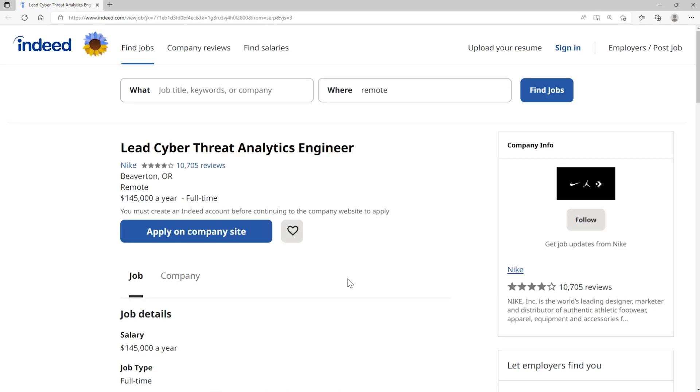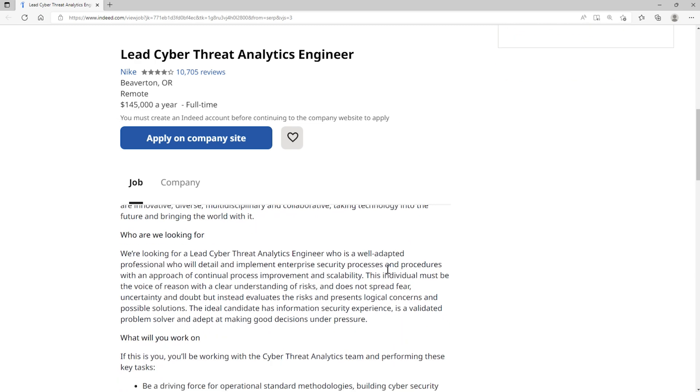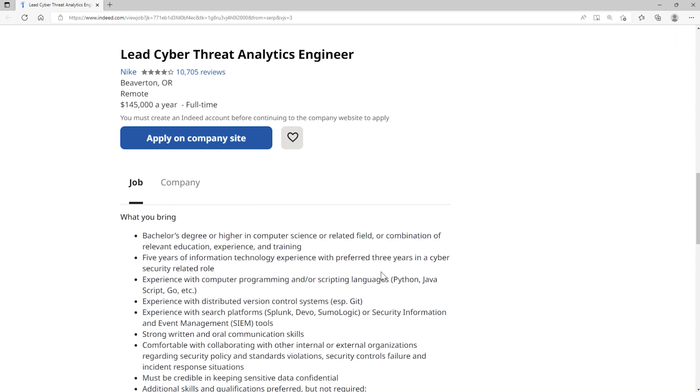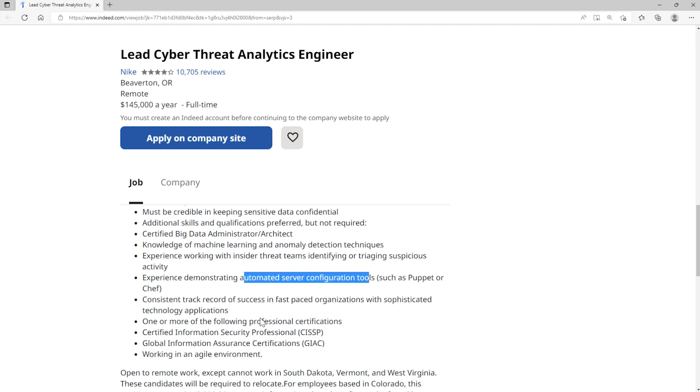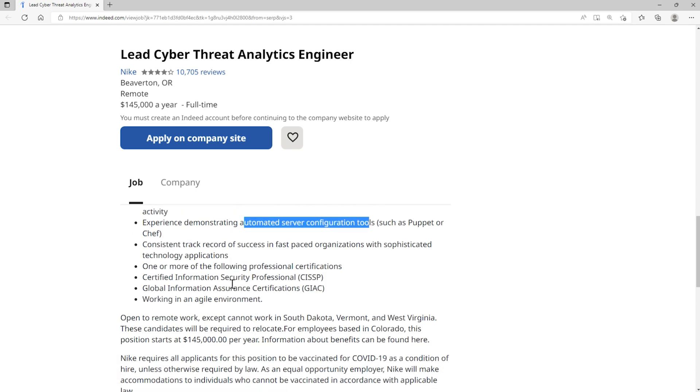The next role is Lead Cyber Threat Analytics Engineer at Nike, paying up to $145,000 per year. This is really based on threat analytics — much more about the data. Requirements include a bachelor's degree, five years of IT experience with three years preferred in cybersecurity. You'll need a programming language like Python, JavaScript, or Go, and experience with tools like Splunk. Strong written and oral communication skills are important. They also want experience with incident response, automated server configuration tools like Puppet and Chef, and certifications like CISSP and GIAC.